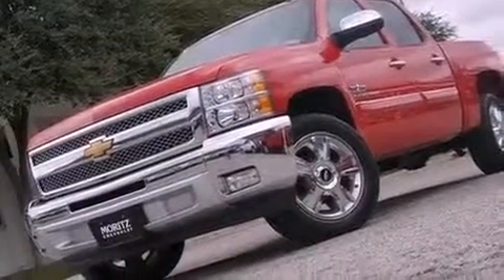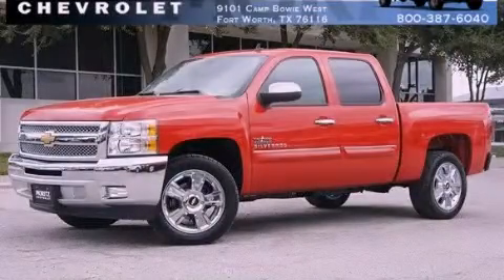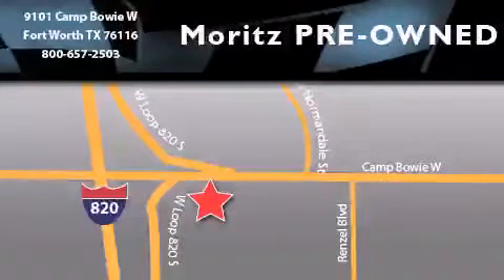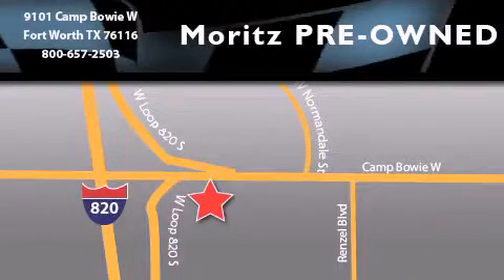This automobile won't last long at this price — call and arrange a test drive now. Moritz Chevrolet Chrysler Jeep Dodge is located at 9101 Camp Bowie in Fort Worth. Our goal is to exceed all of your expectations to ensure that you'll return for future visits.